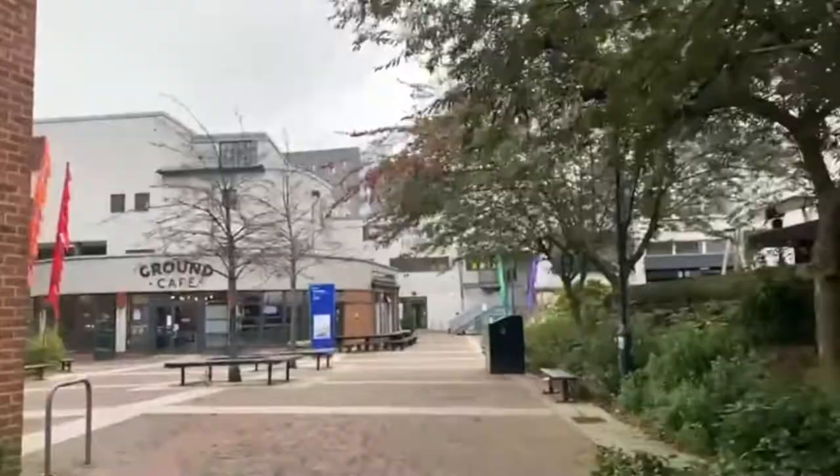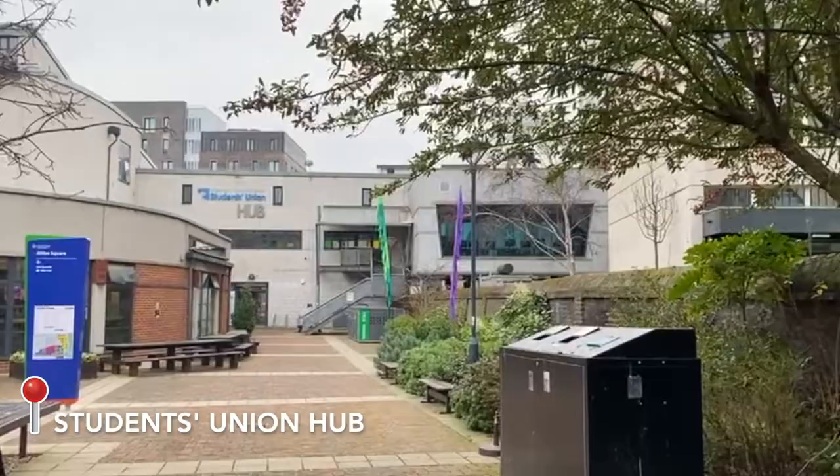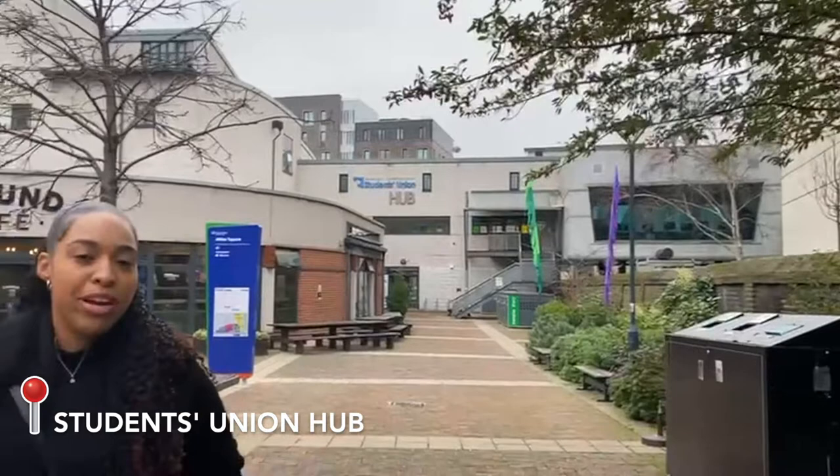Just a few steps down from the library, and actually right behind it, is the Ground Cafe — a cafe where you can grab snacks or coffee and hang out. Over to the left in the back is the Students Union Hub, where you go to sign up for clubs or social events. There's also another common area upstairs you can use for private or group study.